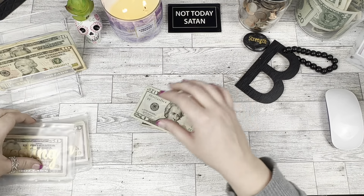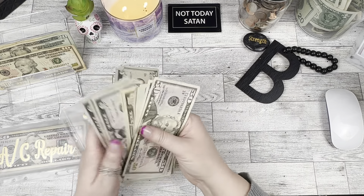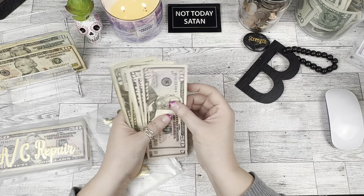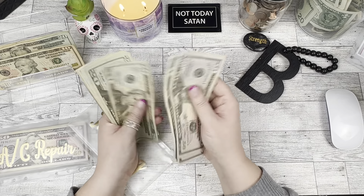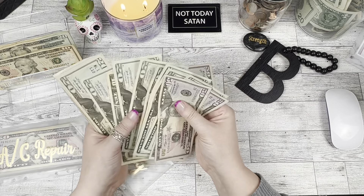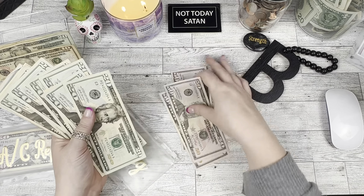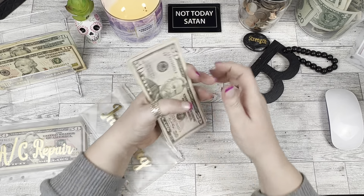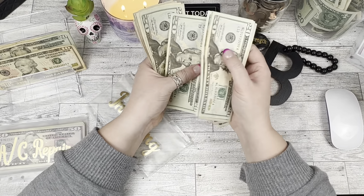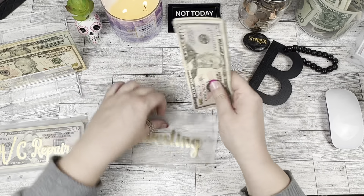Investing is actually getting $25 so we're going to add to that. After counting, we have $370. We need to go deposit that and get it invested.